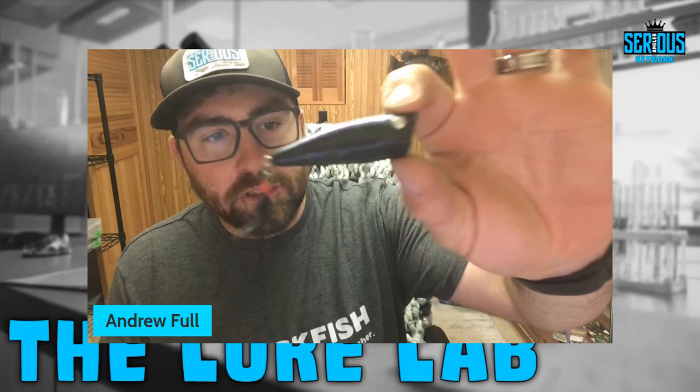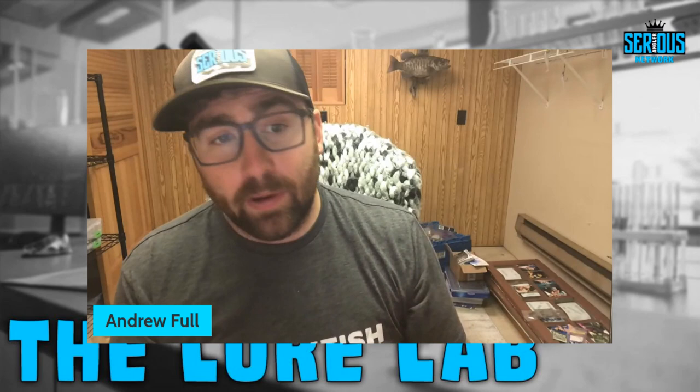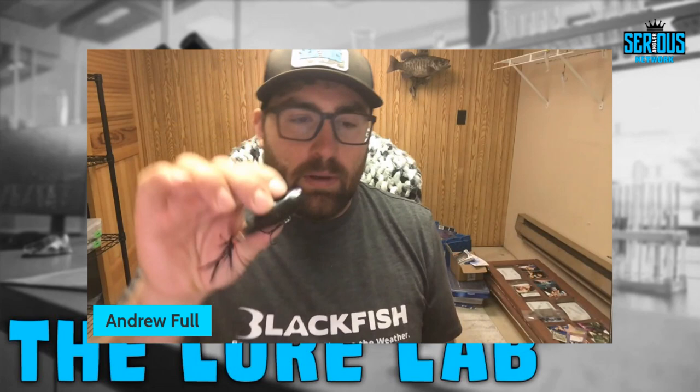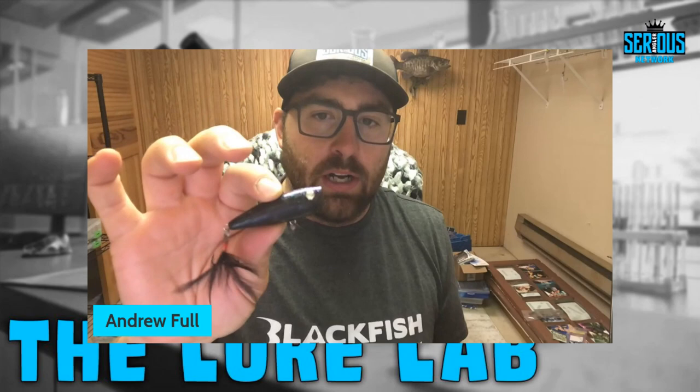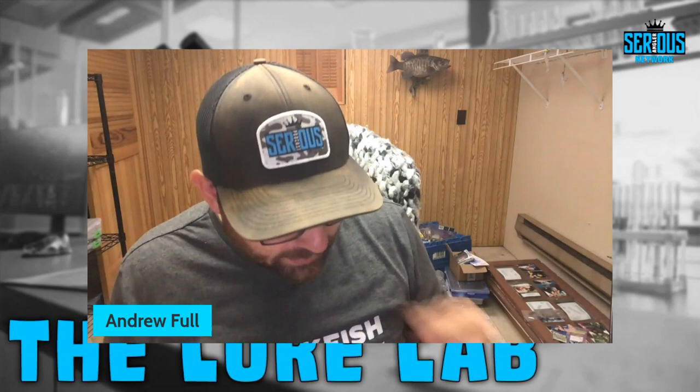This black popper my buddy Joe painted up for me about ten or eleven years ago — you can see it's been used and caught a ton of fish. Black early morning, clear skies — there's just something about it. A lot of bluegill during the spawn turn this black-purpley-green color and they go nuts over it. You just want to walk it over top of their spawning beds.